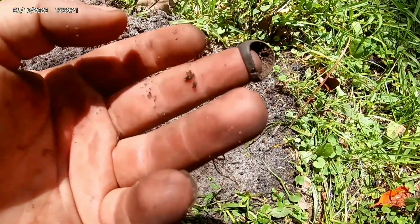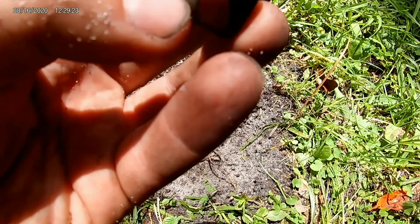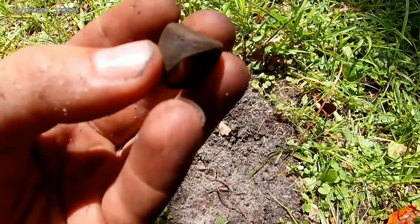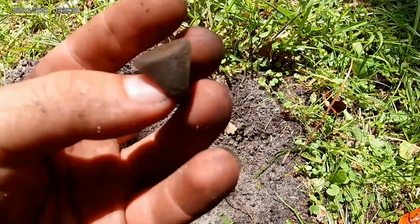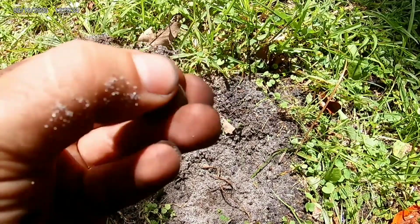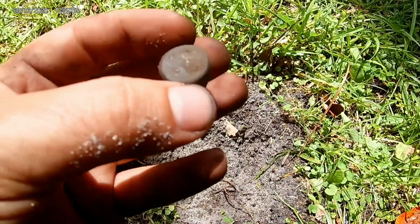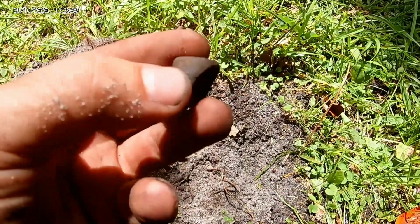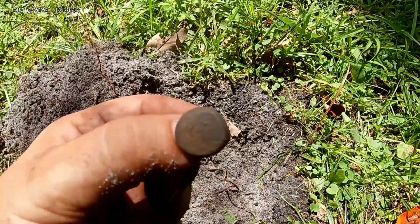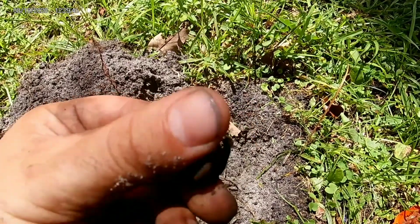Looks like it would be a kid's ring and I think there is writing inside it. Let me get this cleaned up — I don't think this is silver or anything like that because of how dirty it is, but it's super old, so that's a cool thing. And it's my first ring that I found — pretty cool find.